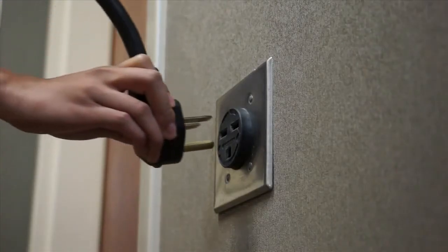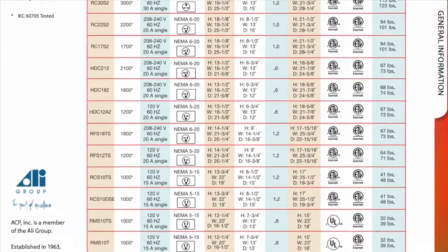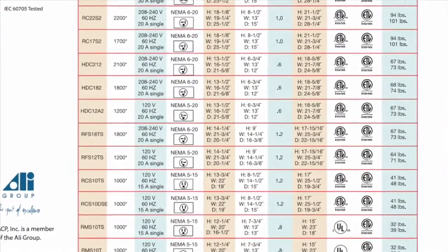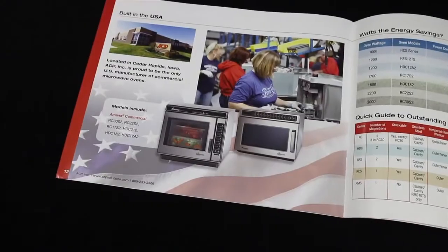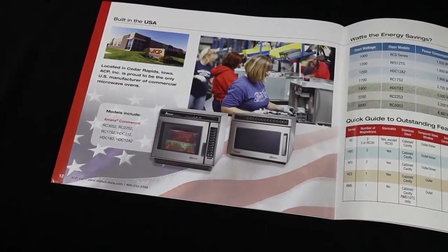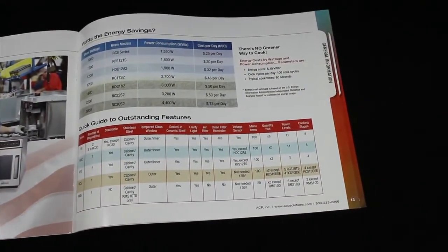Like the RC ovens, the HDC is built to withstand up to 200 uses per day. The Amana Commercial Model HDC-12A2 operates on a 120-volt circuit, so no special electrical is needed to use the oven. Reference the specification comparison chart in our brochure to check electrical requirements of all ACP models. Both the RC and HDC are energy efficient, costing less than a dollar a day in electricity. The Amana Commercial brochure also outlines average energy costs for each model, along with helpful feature comparisons.